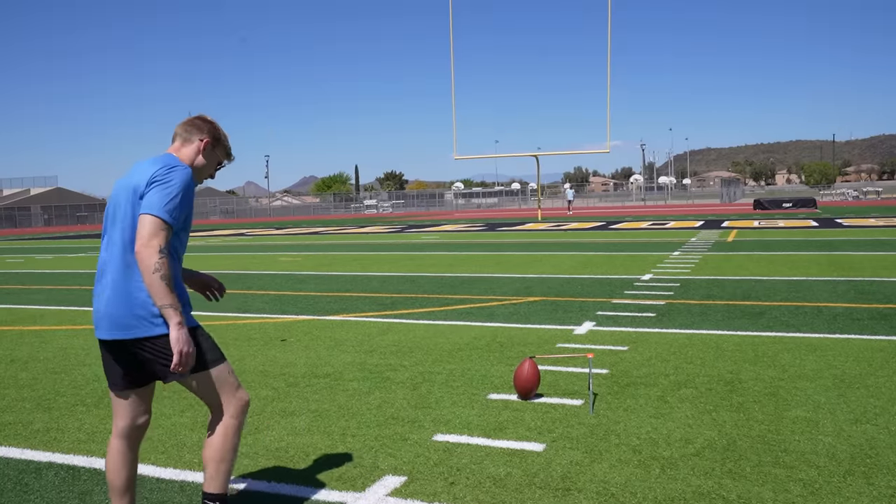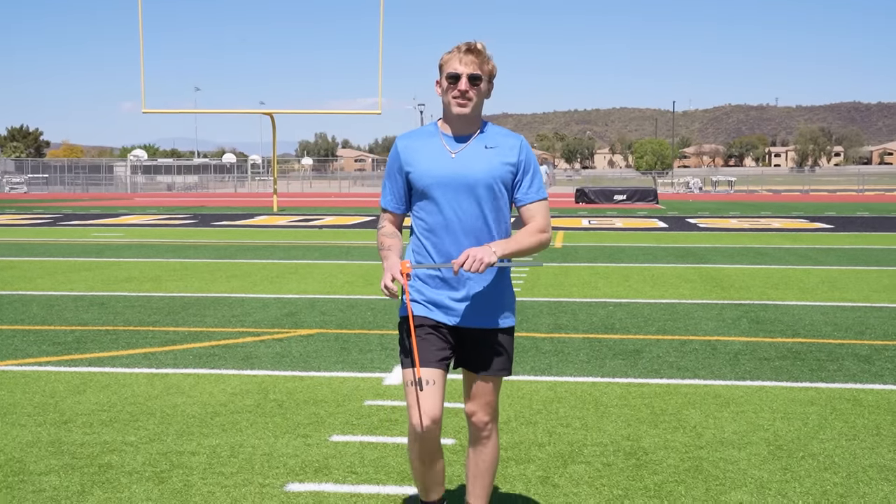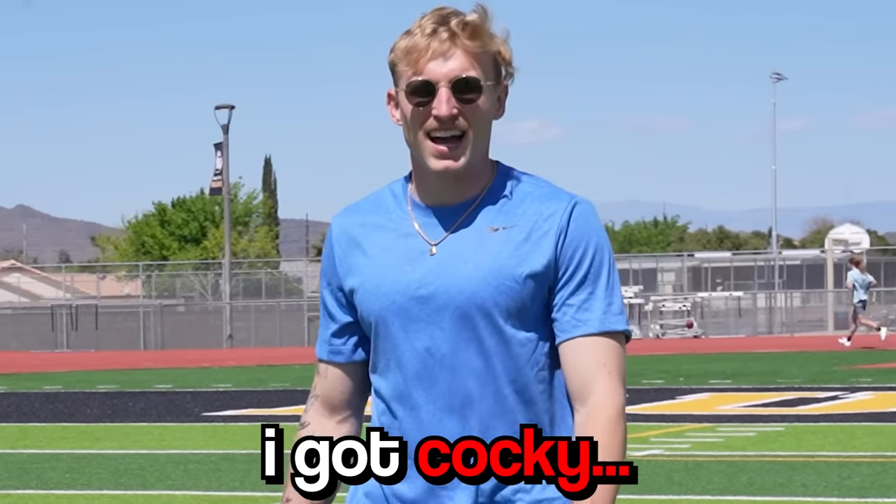A couple other variables we didn't account for: one is wind — we got a little bit today, but not much. Two is the goalposts — NFL goalposts are thinner and less forgiving than high school goalposts. Three, obviously, there's no helmet, pads, or fans in the stadium. Moving to the right hash — first miss. Fun fact: my only miss in high school was a field goal from the right hash. I got cocky.